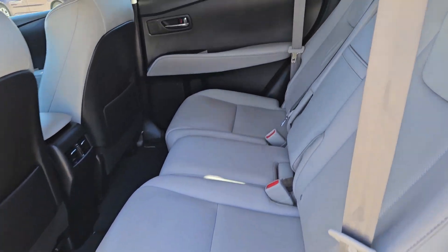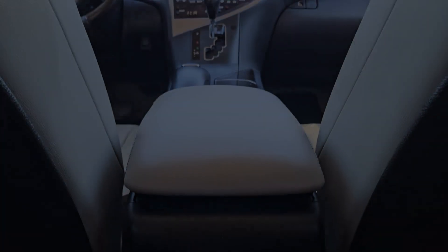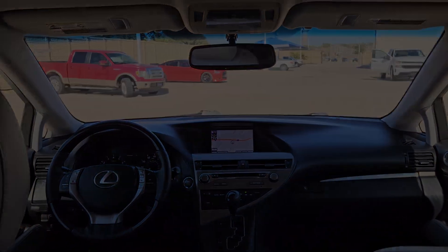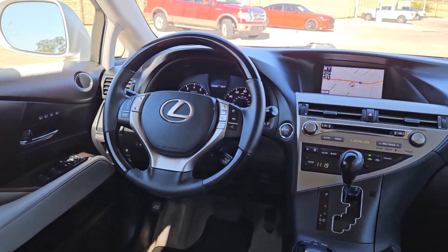Exciting meets everyday practicality in this athletic and versatile RX 350. See for yourself when you take it out for a test drive. Our professional staff looks forward to giving you excellent service.